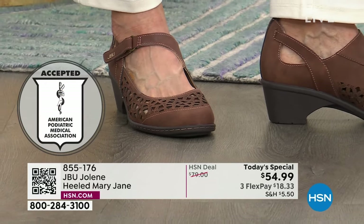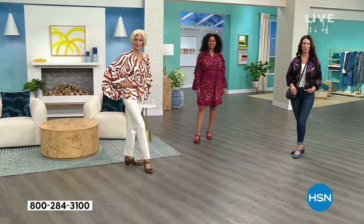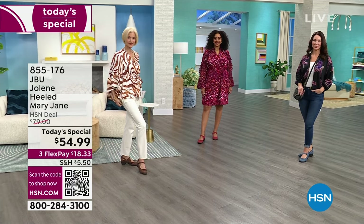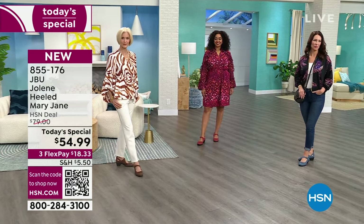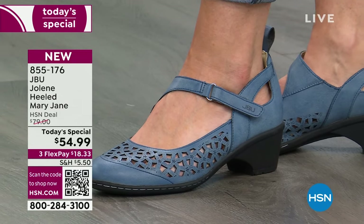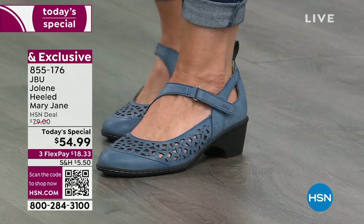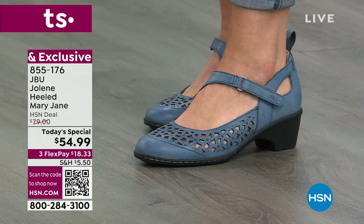Tressia is wearing the denim right now — denim on denim, styled to the max. You would never think that had a seal of approval from a podiatric association, because it's just the cutest little Mary Jane. It looks so good with just jeans — simple. You don't have to go to the extreme of a dress or a skirt. As we said at the start of the program, the Mary Jane has stood the test of time and goes with everything.